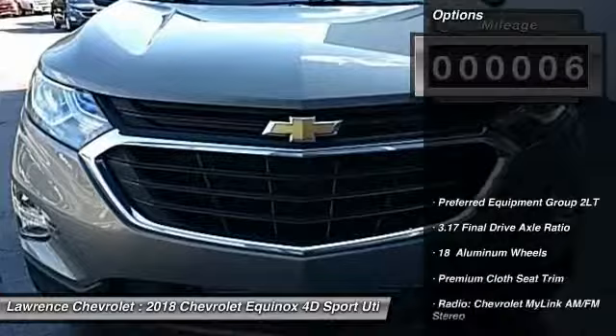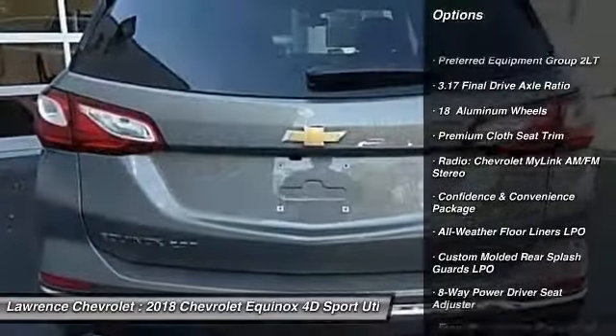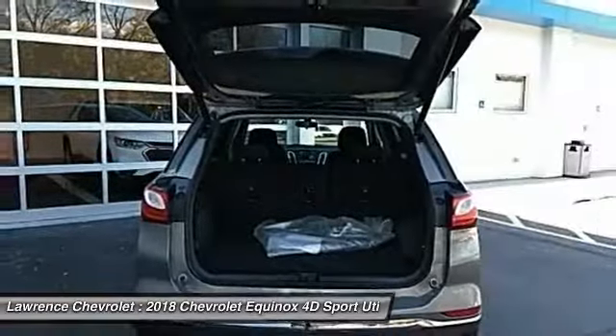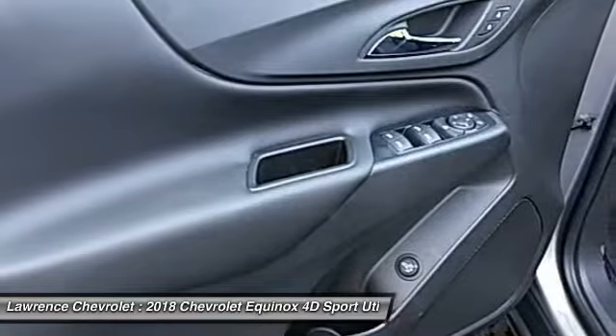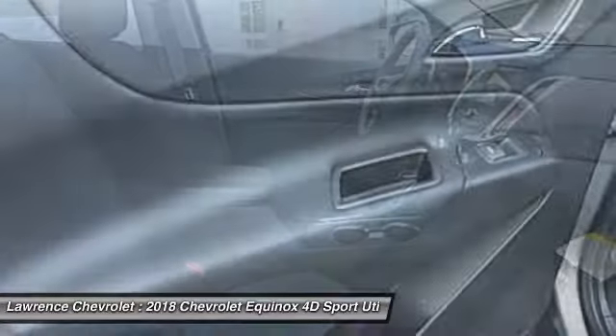Here are some of this vehicle's great options: remote engine start, traction control, dual airbags, air conditioning, power steering, four-wheel disc brakes, universal garage door opener, heated front seats, trip computer, and heated front driver and passenger seats.